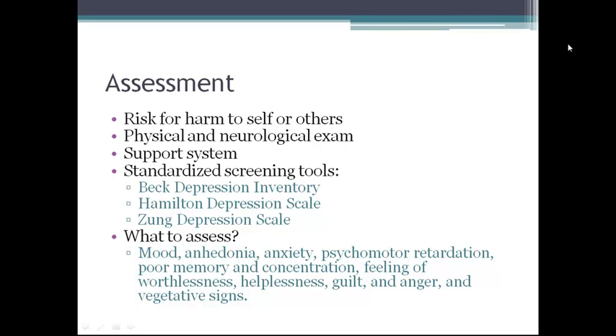Always evaluate the patient's risk for harm to self or others. Also important are a thorough physical and neurological exam. The patient's history, current medications, and evaluation for other psychiatric disorders is important. The nurse must assess family and significant other support to help with education and referrals. A number of standardized screening tools are available.